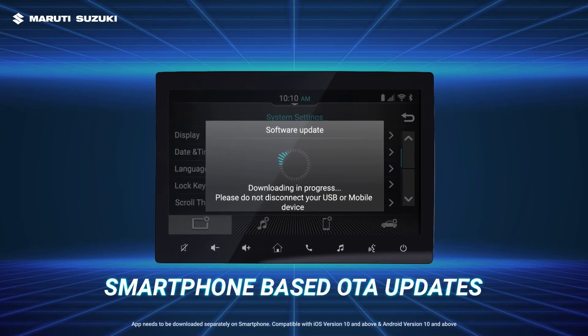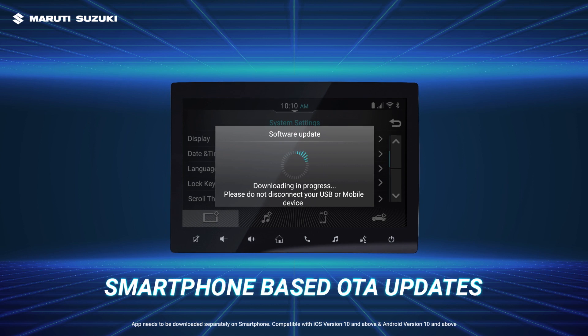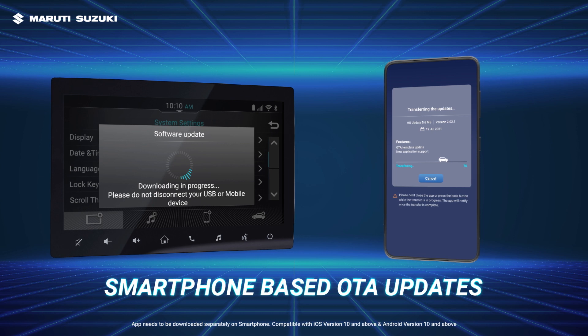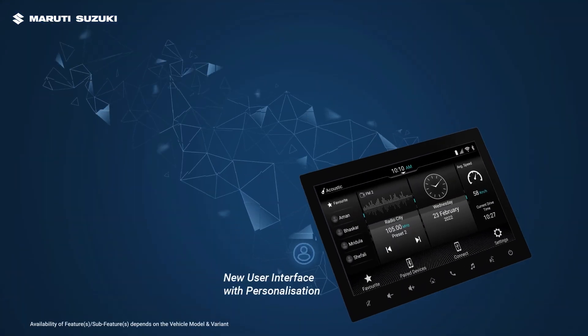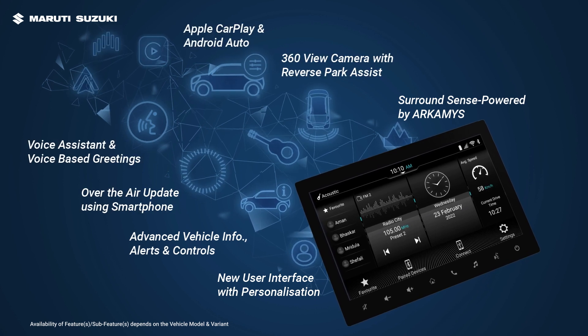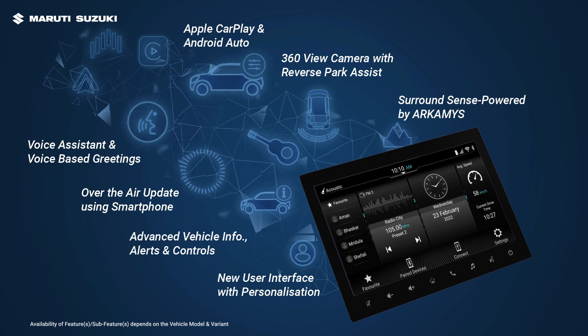To get the latest SmartPlay Pro and ProPlus updates, do it the smart way — simply download them on your smartphone and update your infotainment. The SmartPlay Pro and ProPlus connect you to a world of exciting possibilities, with a host of advanced interactive features letting you smartly get the most out of every drive.